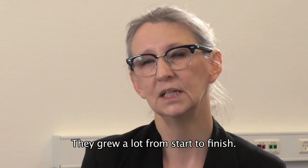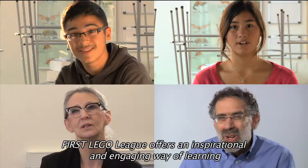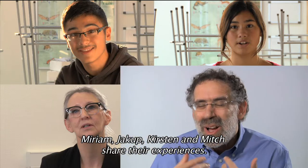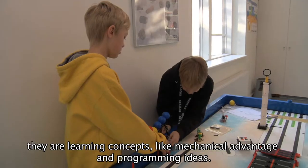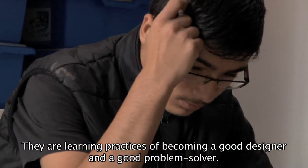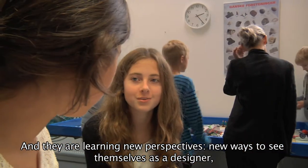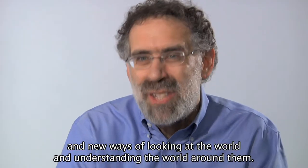First Lego League. They've grown a lot from the beginning to the end. They're learning new perspectives, new ways to see themselves as a designer, and new ways of looking at the world and understanding the world around them.